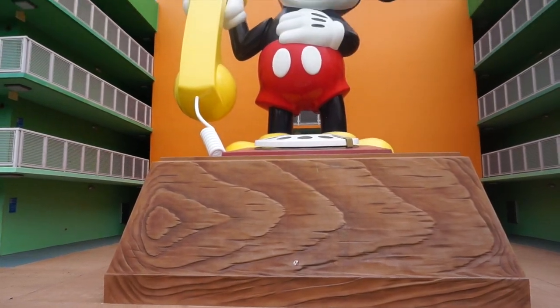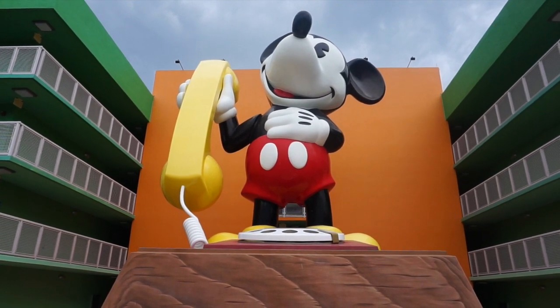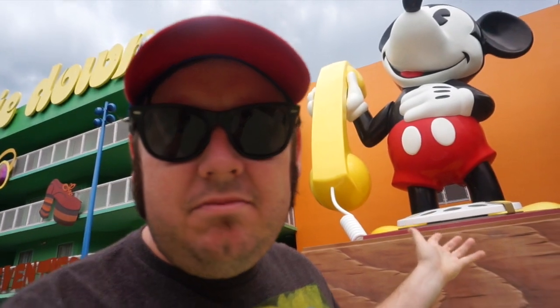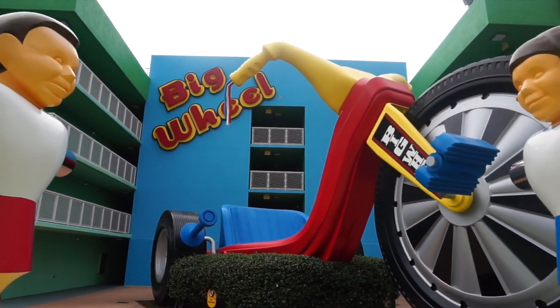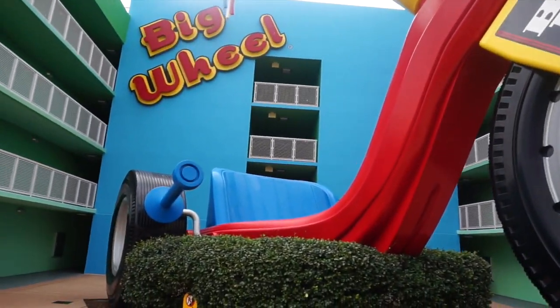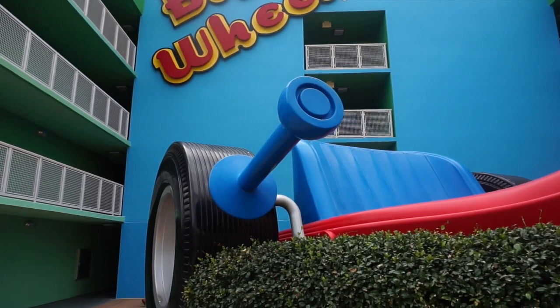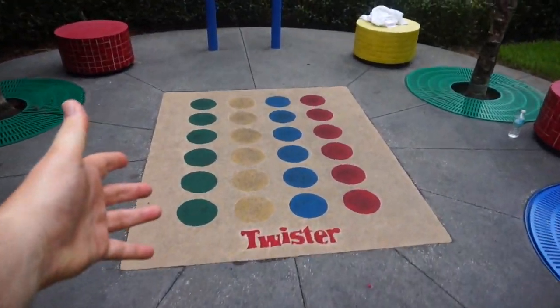Here he is — the one that started it all — Mr. Mickey Mouse on one of the most famous phones of all time. You can still find these phones inside Guest Relations throughout the Disney resort; they used to be in all the rooms at the Contemporary Resort. Answering a call from a phone that Mickey Mouse is holding would just make it better — I've always wanted one of these. Directly across from Mickey Mouse is the Big Wheel — and I mean this is a very, very big wheel. I had a Big Wheel when I was a kid; mine was Batman. If you get this thing going really fast down a hill and pull that handbrake back immediately, you're going to do some awesome hydroplaning.